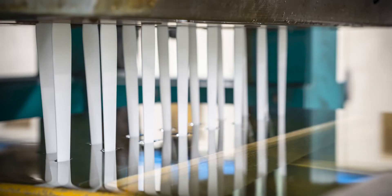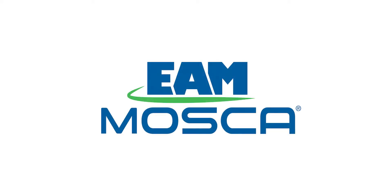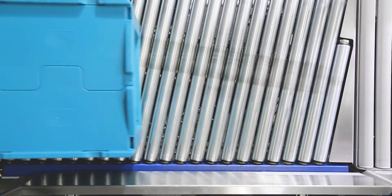SONICS technology is available in many of our bundlers and unitizers. All the machines featured today include the SONICS ultrasonic sealing strapping head, can be integrated into existing lines, and are available as island systems or for end-of-line process improvements. We'll begin with an overview of a complete system, demonstrating how each machine plays an integral part in this application.